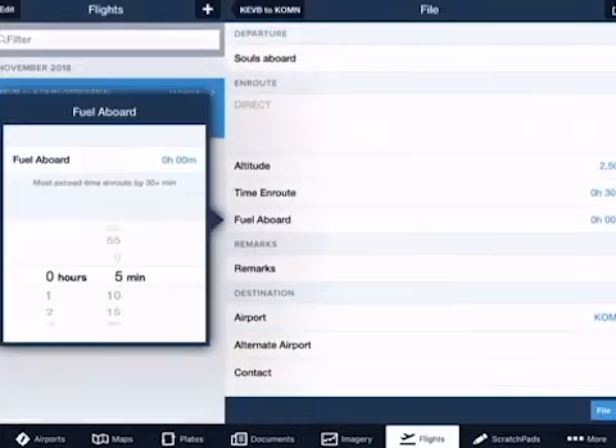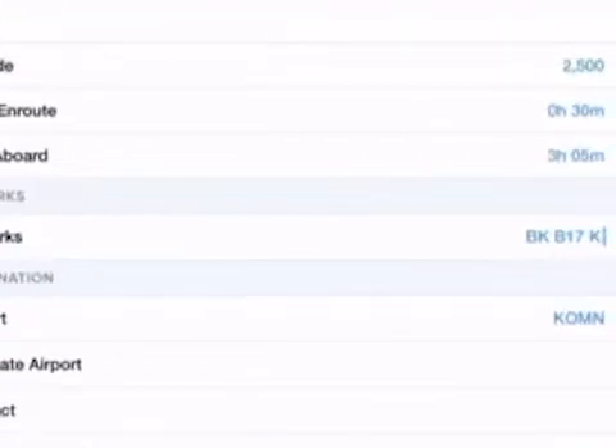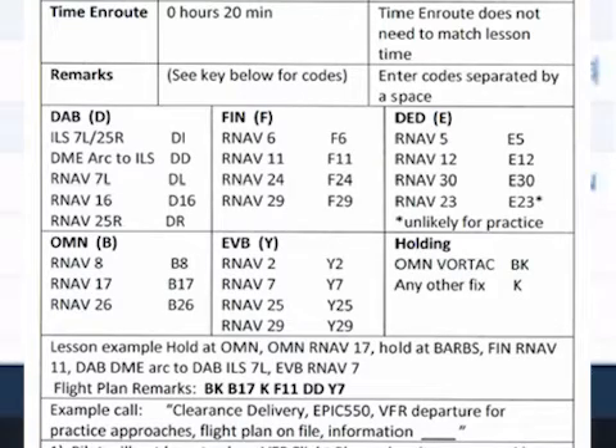Step 10: Enter the amount of fuel on board. Step 11: In the remarks section, the pilot will enter the holding and approach codes in the order they plan to complete them in. Here is a chart of arrival codes for each approach and hold for each local airport. These codes with directions for filing VFR approaches can be found in each aircraft can and each computer station in the FBO.